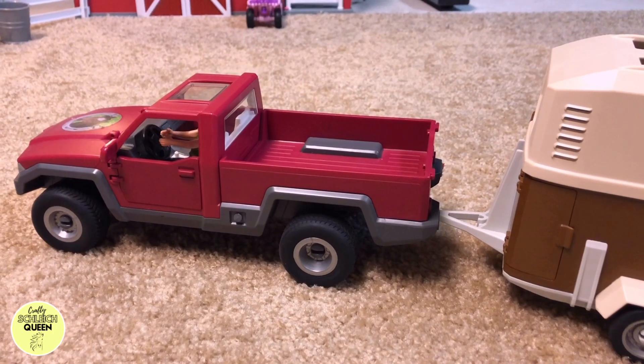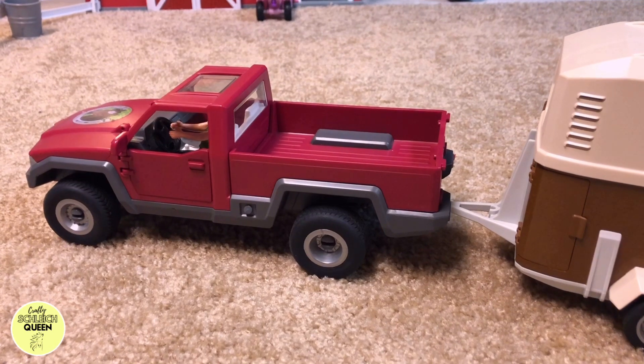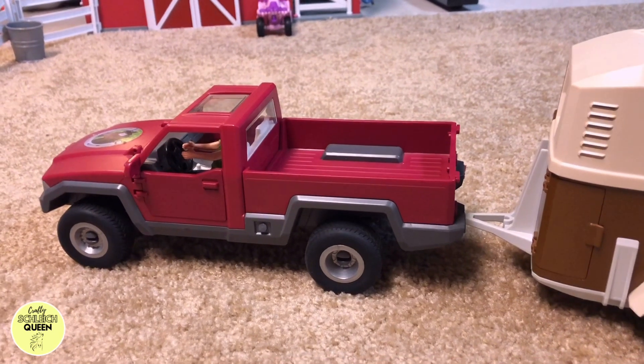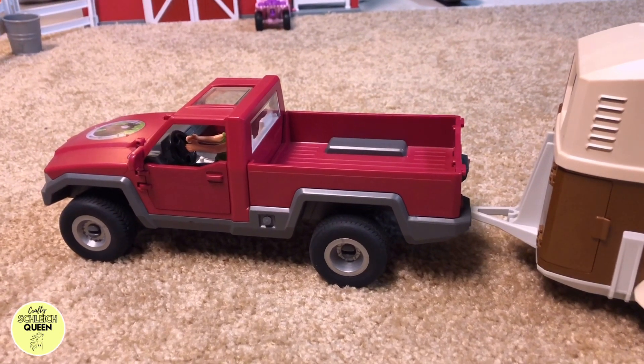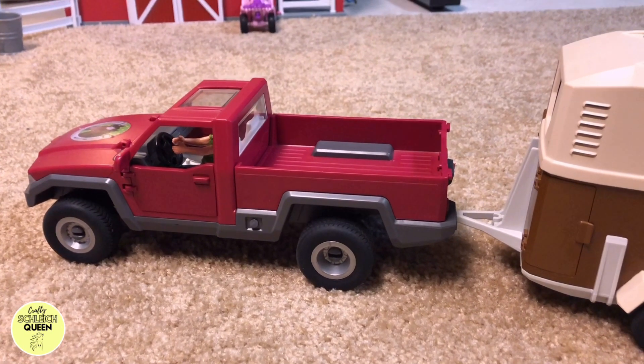Hey guys, welcome back. Today we're going to be showing you the things we got for Easter. We got quite a few things, so we're calling this a mini Easter Schleich haul. A mini Easter Schleich haul.